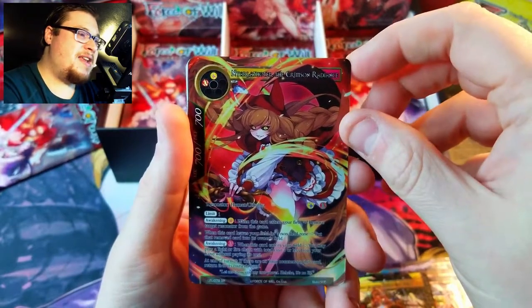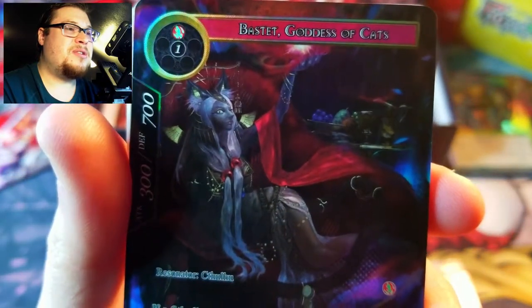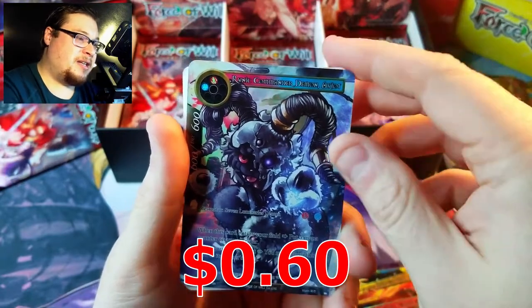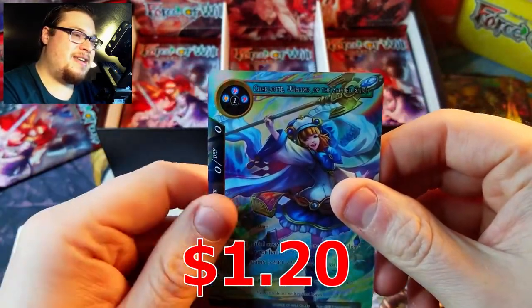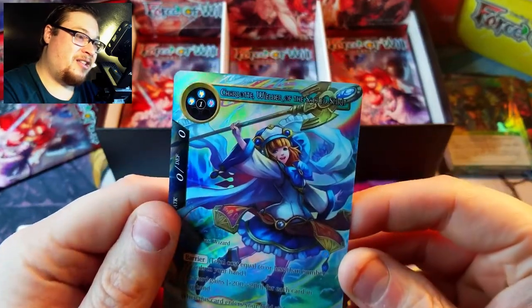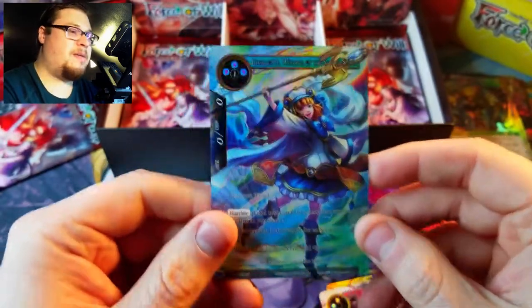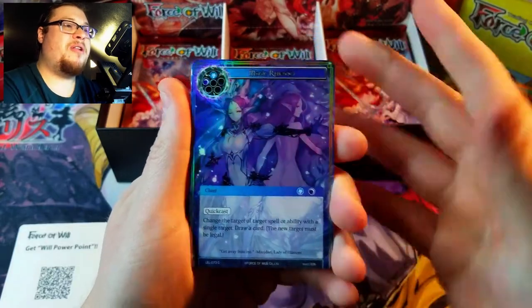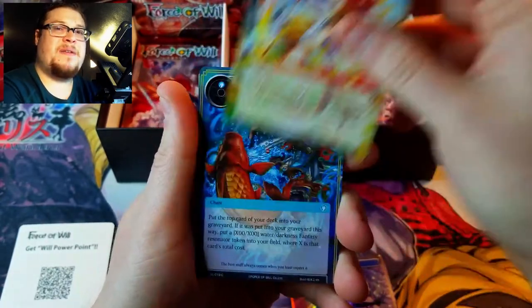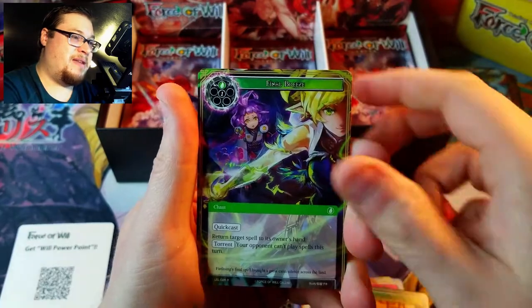Bastia Goddess of Cats — well, that one's kind of lame, I'll be honest — super derpy looking. Behind it, Runic Command Demon, and then Charlotte Wielder of the Sacred Spirit — a nice full art of her! Holy freaking god pack, this is amazing. Last pack coming up — the only thing that could make this box better is if we get a freaking uber rare somehow. I doubt it, but you never know.